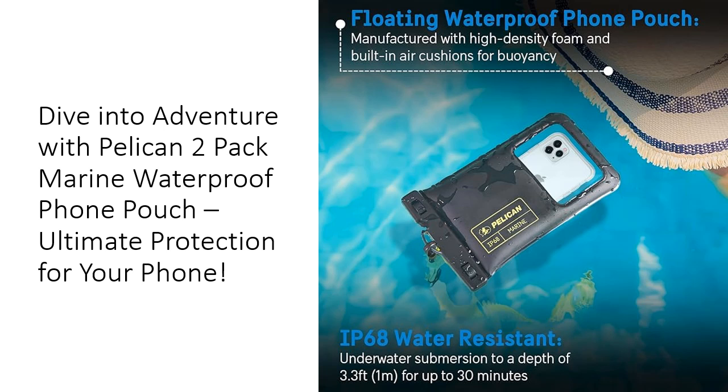Whether you're snapping photos underwater or checking messages at the beach, the lightweight yet durable thermoplastic polyurethane construction guarantees you can take it anywhere without adding bulk to your gear. Experience the freedom of fully functional touch screens in challenging environments.